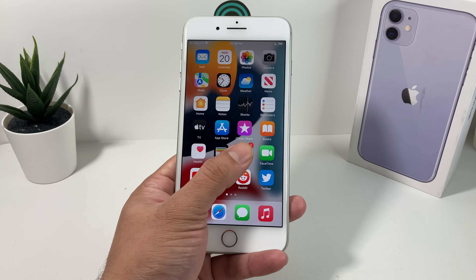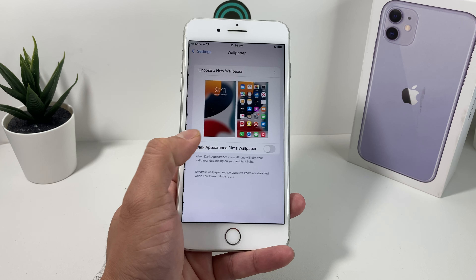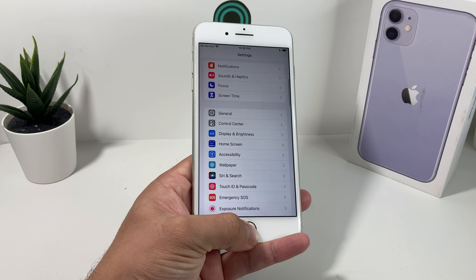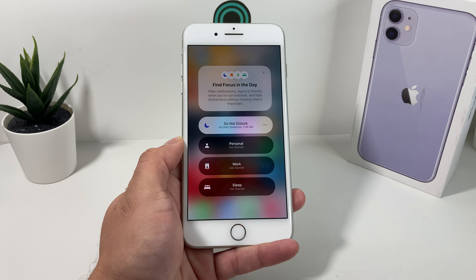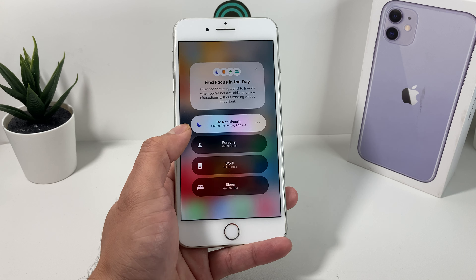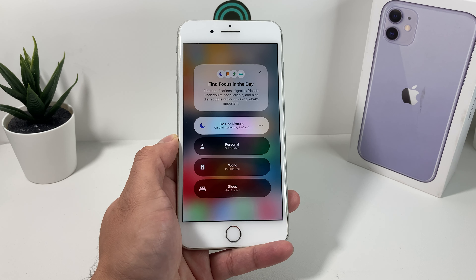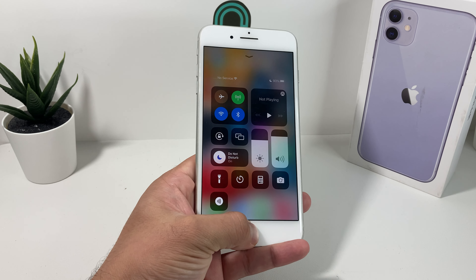You'll probably notice the first thing is there's a new wallpaper by default. If you go into the wallpaper setting, you'll see there's a new wallpaper you can choose from — that's the only new wallpaper added. There's also a new feature called Focus Mode. Now you can do Focus Mode besides Do Not Disturb. You can set your Focus Mode for personal, work, or sleep so that you're not getting unrelated notifications, filtering out distractions throughout your day.